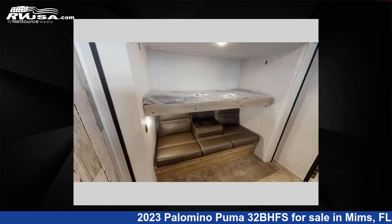This new Palomino features four slide-outs, sleeps eight, and 43 gallons fresh water capacity.